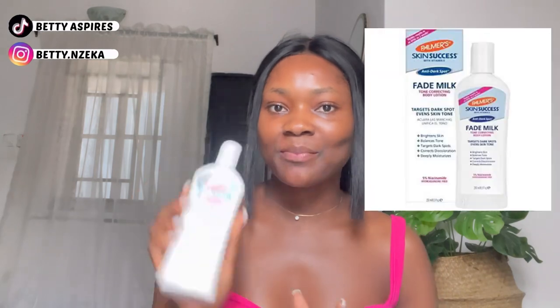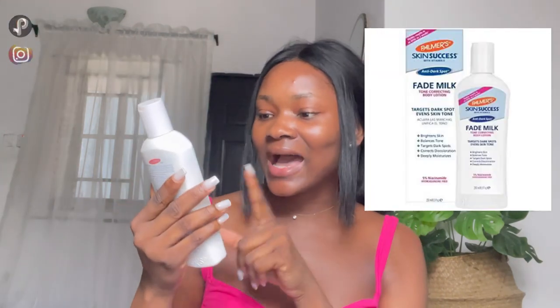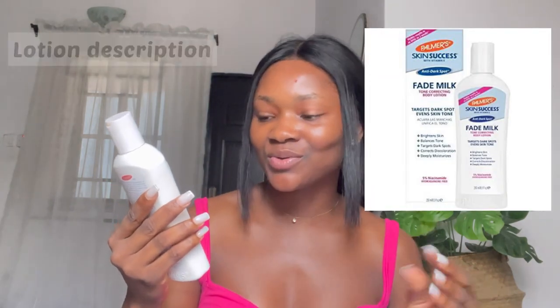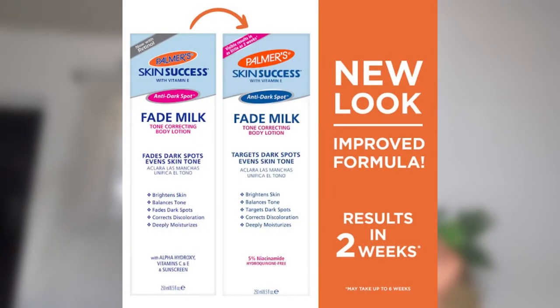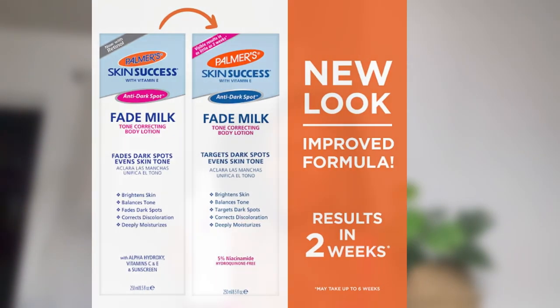The first lotion on my list is the Parma Skin Success Anti-Dark Spot Fade Milk. This is a daily body lotion that targets dark spots, uneven skin tone, and discoloration. This is the improved formula of this lotion — it has an old formula that contains hydroquinone in it, but this one is hydroquinone-free.